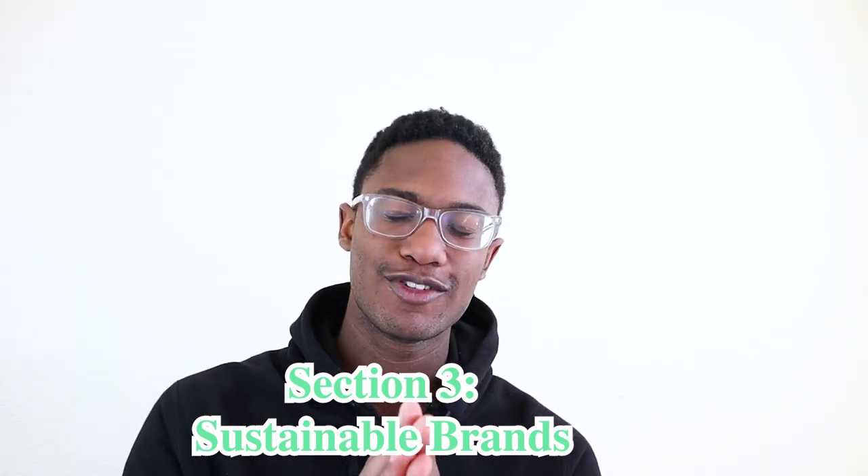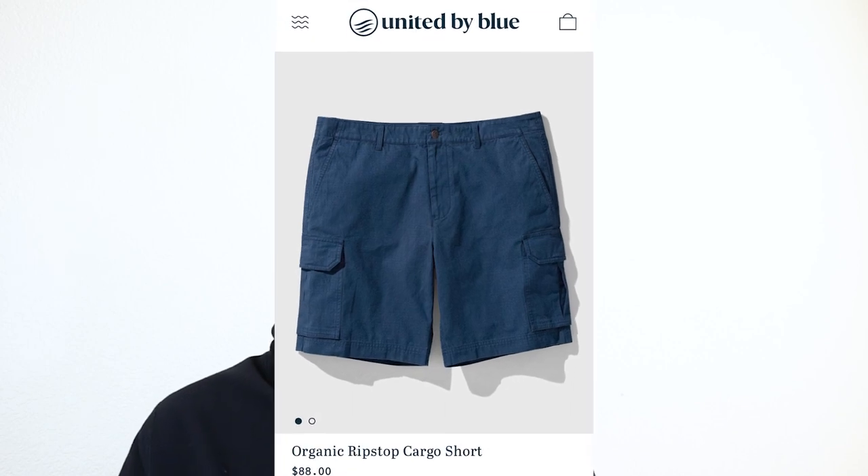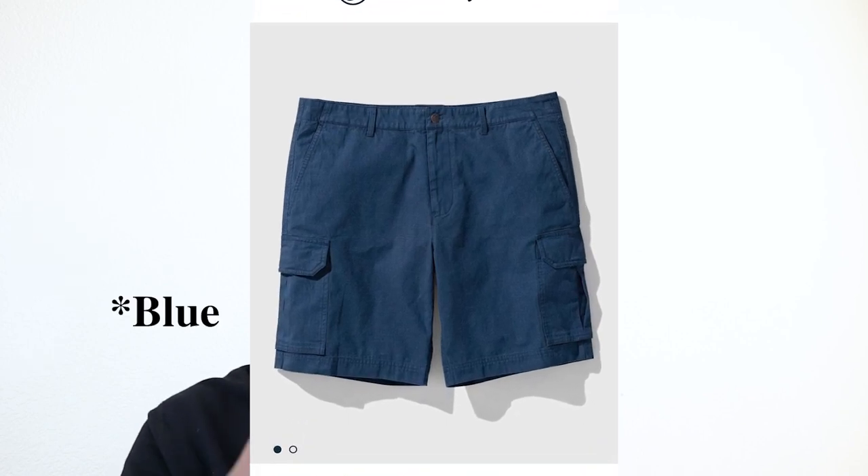If you made it this far in the video, you are 100% a real one and I appreciate you. As sustainability and fashion continues to be a bigger subject, I thought I'd add a sustainable option for the shorts you might want to pick up for spring and summer. First up in section three, we have United by Blue and their Organic Ripstop Cargo Shorts.